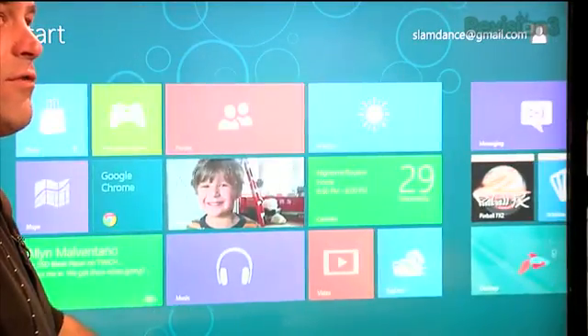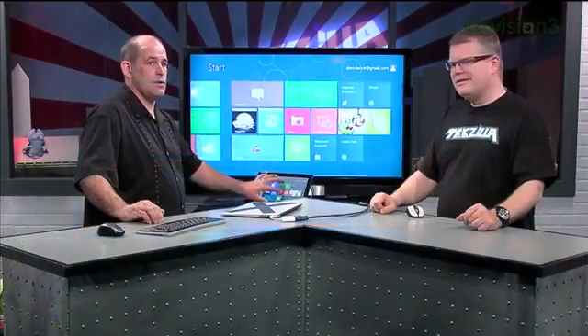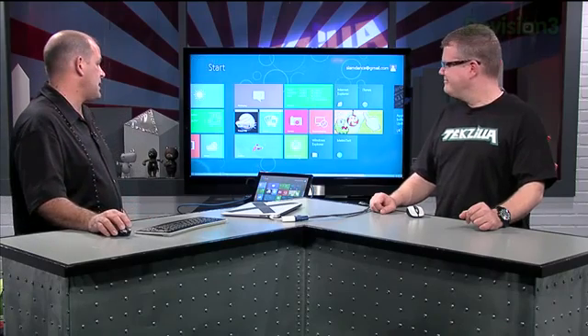You can swipe things in, swipe things out. If you want to go small and look at all your data, or go big and look at one subsection of it. And if you want your old-school Windows desktop, it's there — you hit the desktop tile, which in this case is the fish.